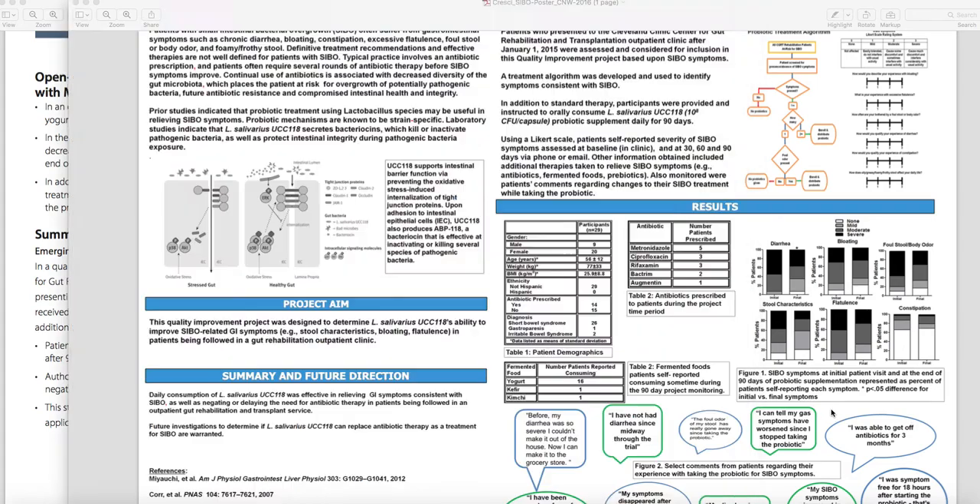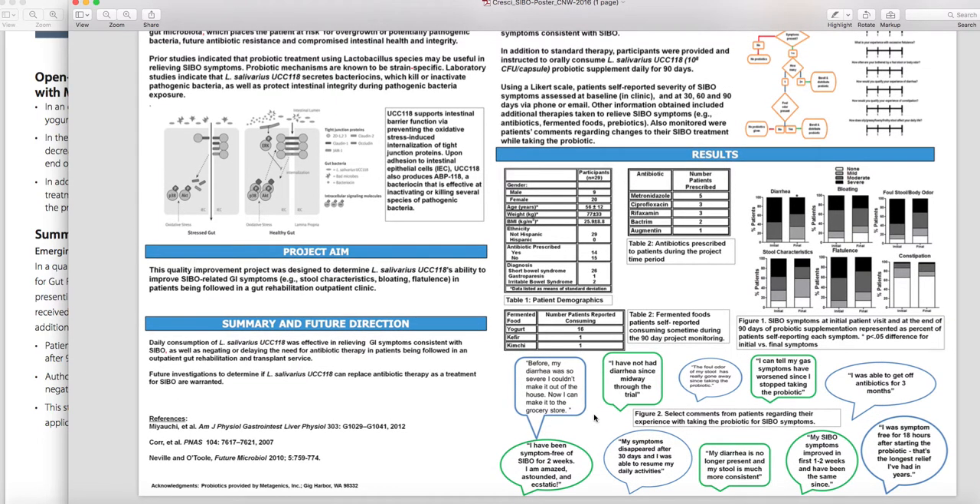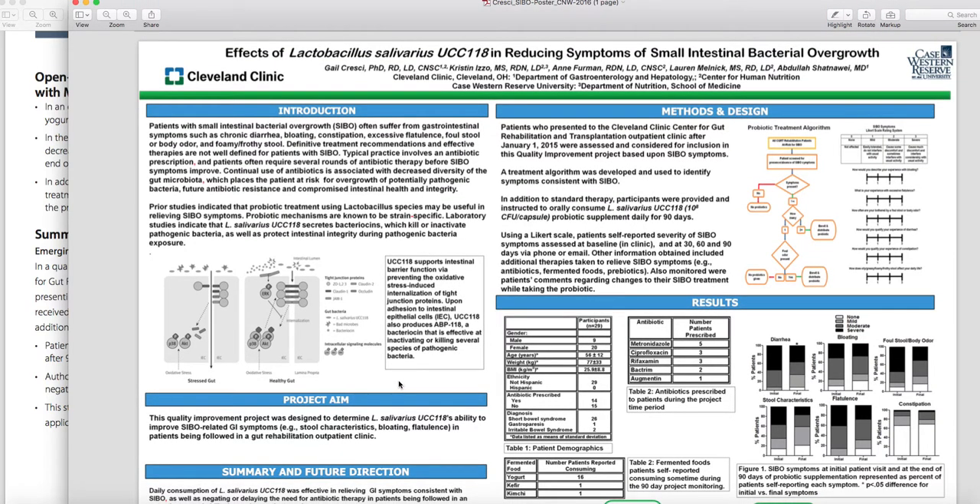I'd be curious to see if that population maintained improvement in their symptoms longer term. It might be easy to test — improve on it, stay on it for a few months, then get off it and see if the benefit wears off or if you still feel better. We haven't used it in our clinic yet as Metagenics came out with this product recently. If you do try it, let us know. Thanks so much for watching.